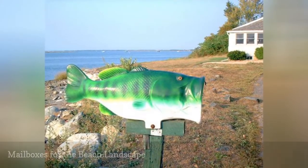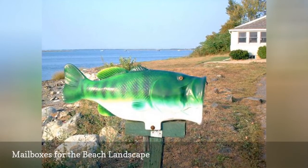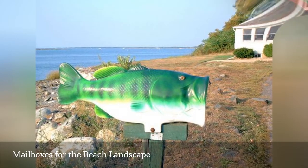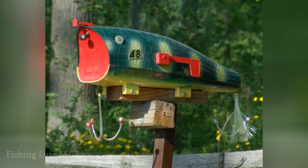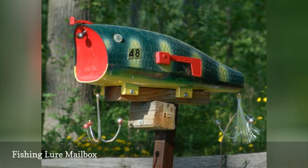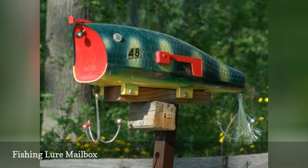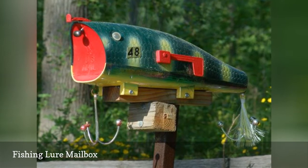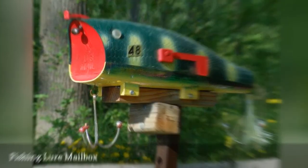This big mouth bass swallowed a whole mailbox. In the prior picture, we saw a mailbox in the shape of a fish. The mailbox pictured here is similar but exploits the fishing theme from a subtly different angle. Here, it is a fishing lure rather than a fish that will hold the day's mail.